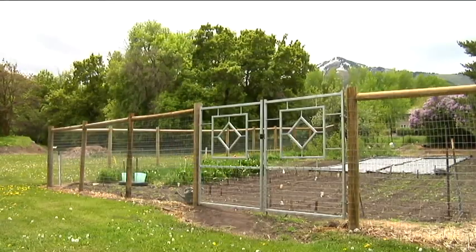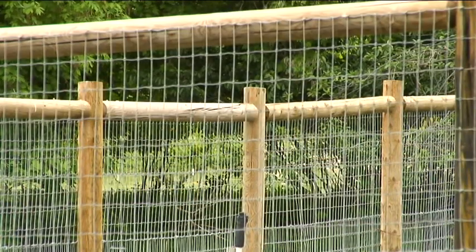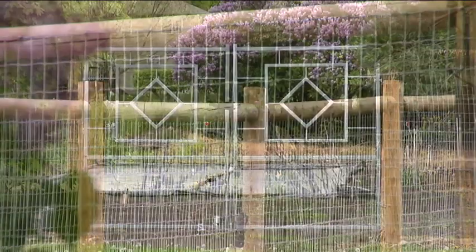Perhaps we have deer around here, which we do. How do we control them? Well, the picture we're looking at is a seven-foot-high deer fence, and the owner actually literally put it around her whole garden. She used the treated posts and just field fence.